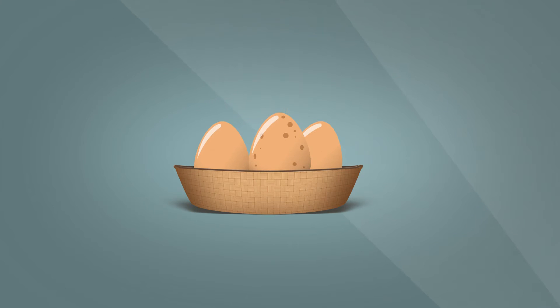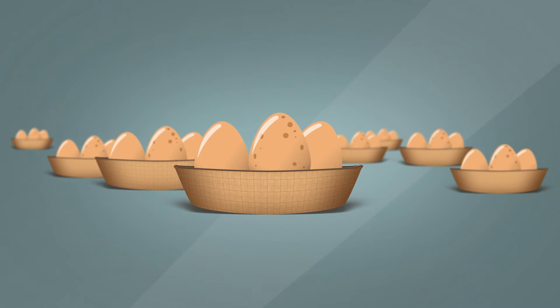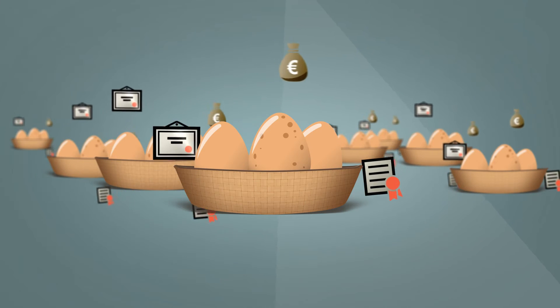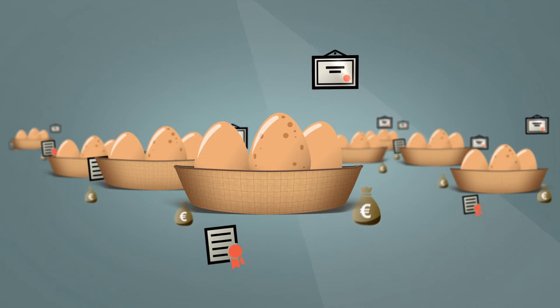Don't put all your eggs in one basket is age-old investment advice to avoid the risk of holding or relying on one asset or type of asset. UCITS make it easy to spread any risk or diversify, as they minimize the danger of investing in a single security. Even with a small amount, you have access to a diversified portfolio of assets, something which is not possible with direct investment.